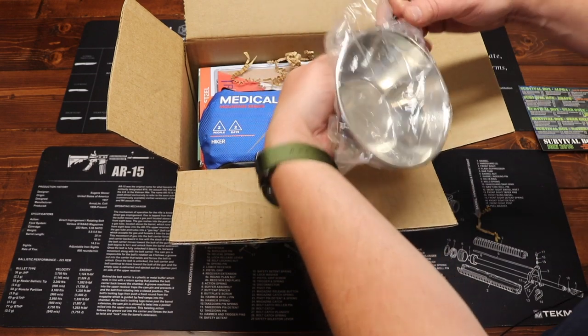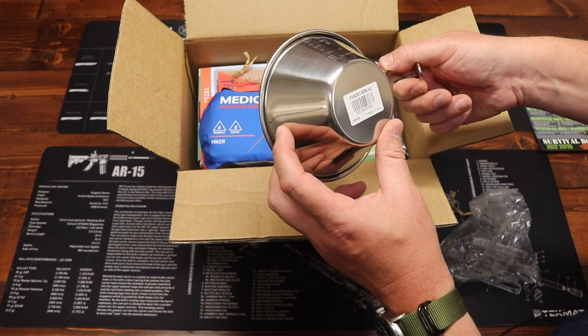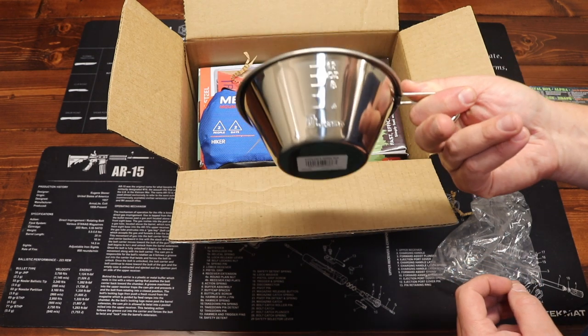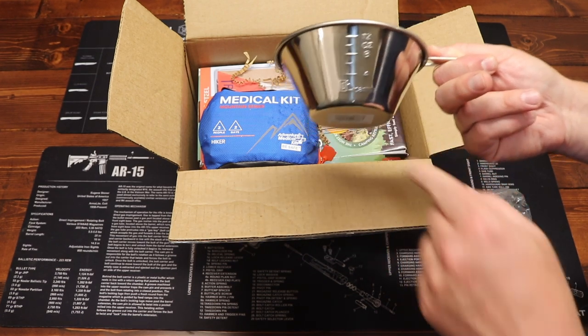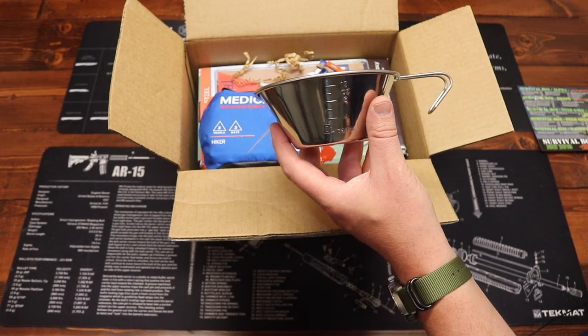First up, we have a cup — the Stainless Steel Sierra Mug from Olicamp. It has measurements printed on the side. That is the Sierra Mug, and the price on this is $10.45.